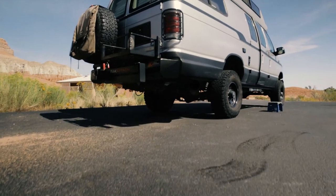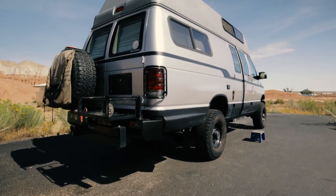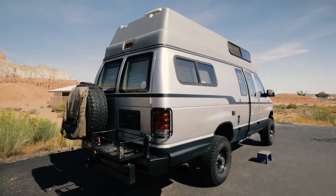You can get everything from a crazy mid-90s four-wheel drive converted Ford van like this one, to sprinter vans, to Jeep Wranglers that have pop-up tents on the top, to giant RVs that will house an entire family if that's what you're looking for.